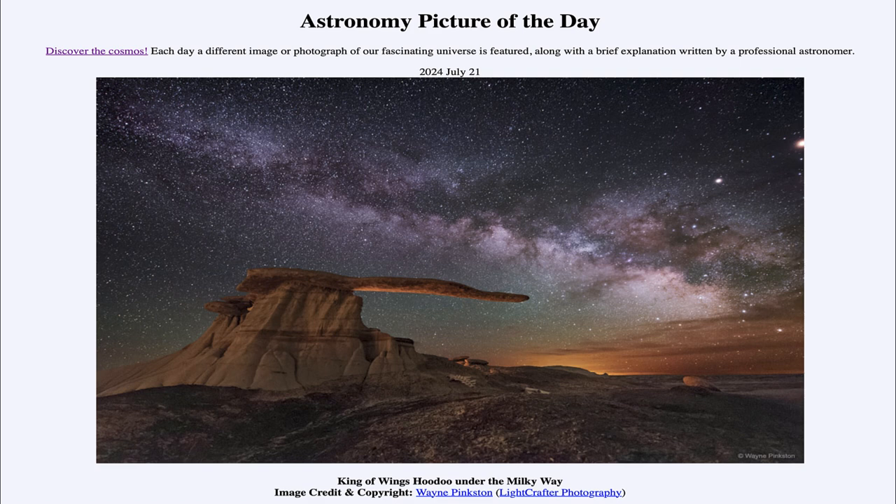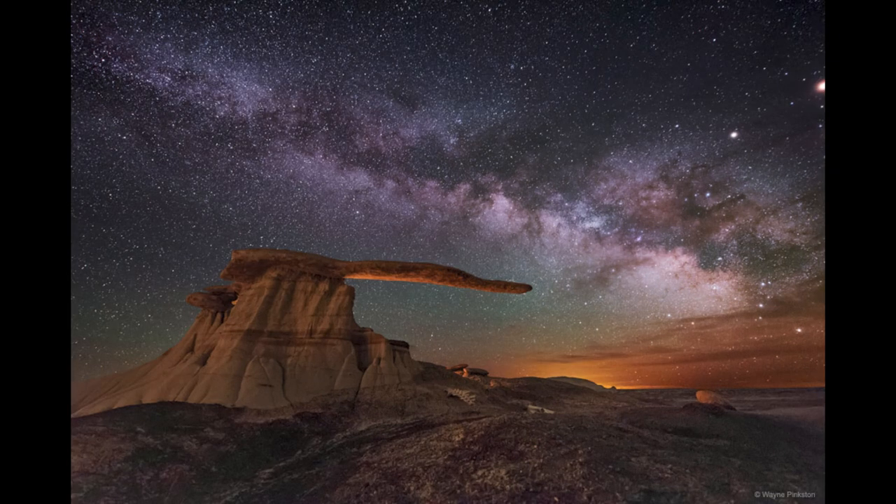Here we see a rock structure on Earth known as a hoodoo. Hoodoos are unusual features that form specifically when you get rocks of two different hardnesses — one that is very hard and resistant to erosion, and another that is very easy to erode. If that harder rock is on top of the one that is easier to erode, that's when you get something like this. The softer rock has been eaten away by different types of erosion such as wind and water.